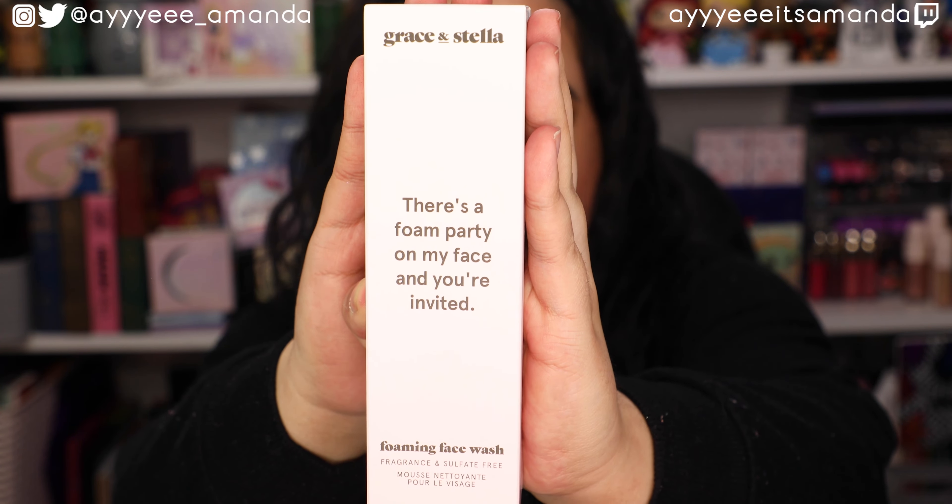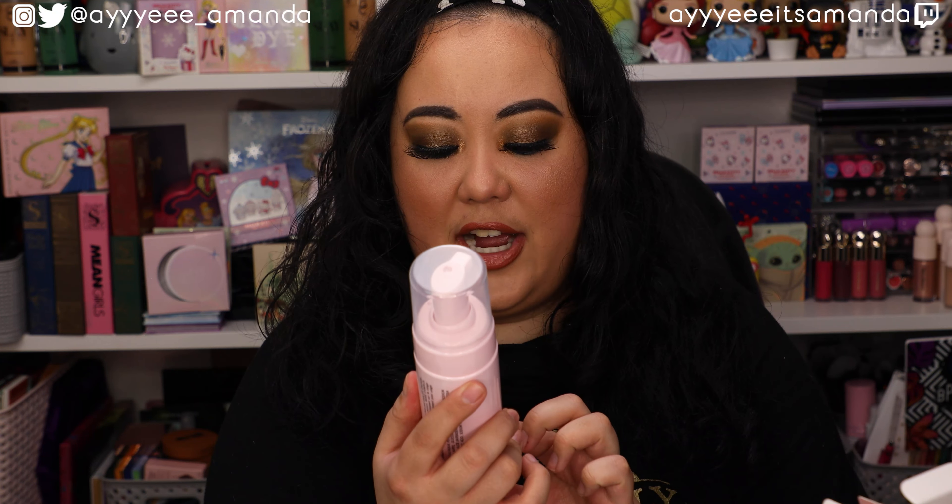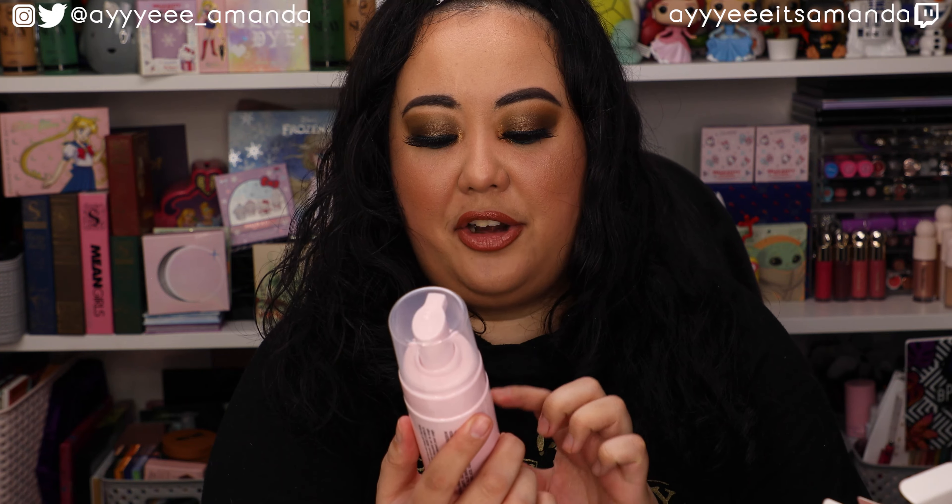Next by Grace and Stella, we have their Foam Cleanser. I am very excited for this. Foam cleansers have come a long way — I am obsessed with my Kylie Skin one. It's just a really nice face wash that lathers up super nice and does a good job cleansing my face without stripping my skin. I had no idea Grace and Stella had a foam cleanser. This is a big bottle of 5.0 fluid ounces, and it is fragrance and sulfate-free — very important when it comes to ingredients. I would probably use it more in the morning, where at night I use more of an oil-based cleanser.